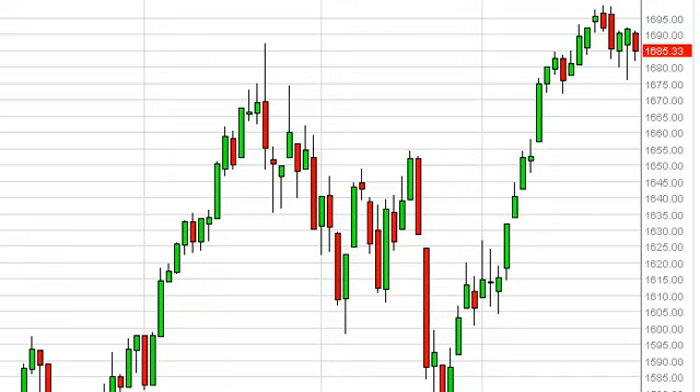The S&P 500 fell during the session on Monday, losing 0.37% by the time the markets closed. You can see though that we have a significant amount of support just below, which we're calling roughly 1680, and as a result, we fully expect this market to extend the gains sooner or later.